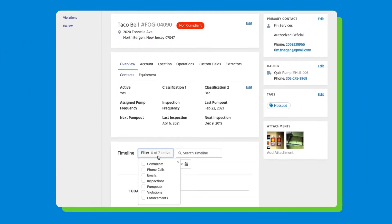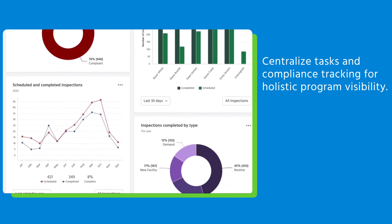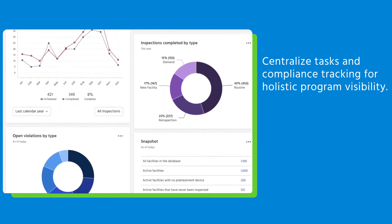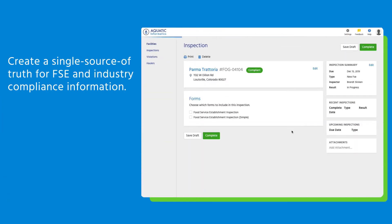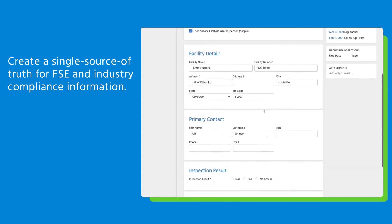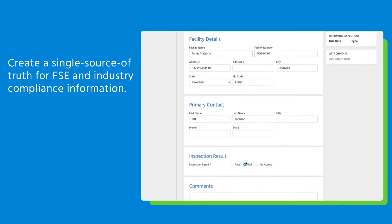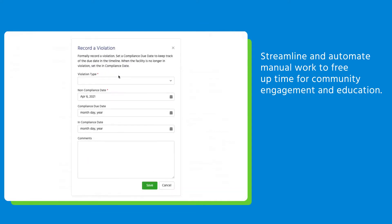LINCO lets you regain trust in your data and make compliance reporting as easy as pushing a button. Centralize your tasks and compliance tracking for holistic program visibility. Create a single source of truth for FSE and industry compliance information. Streamline and automate manual work to free up time for community engagement and education.